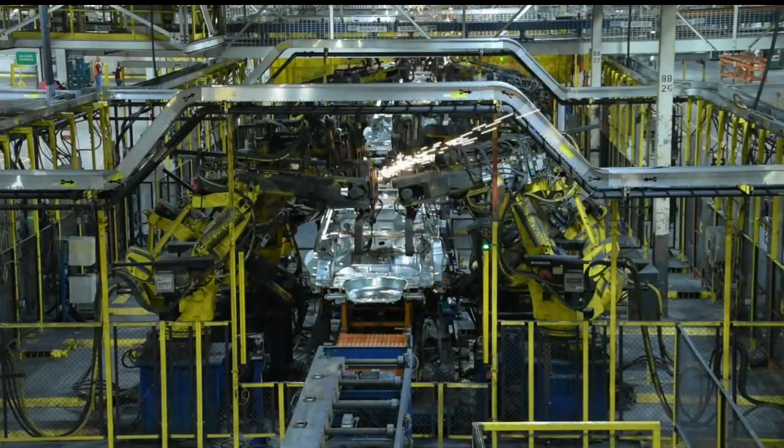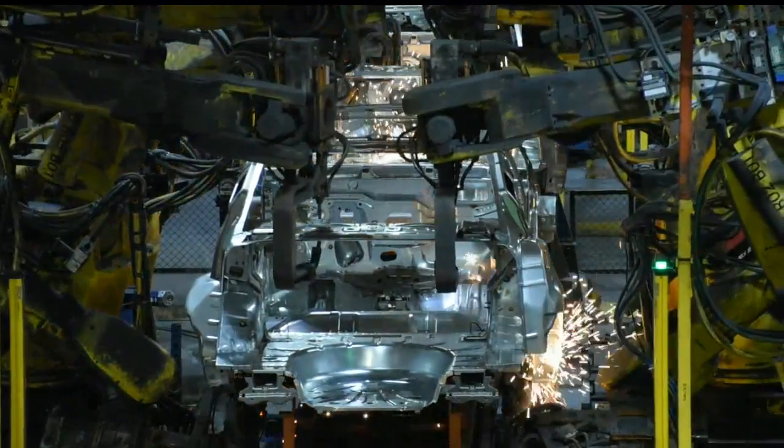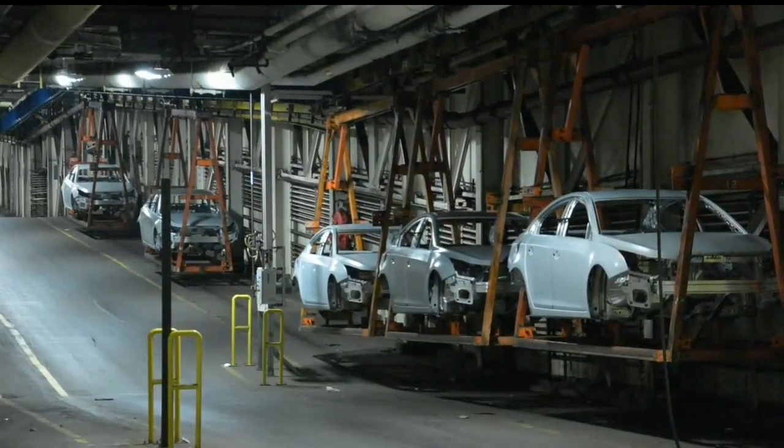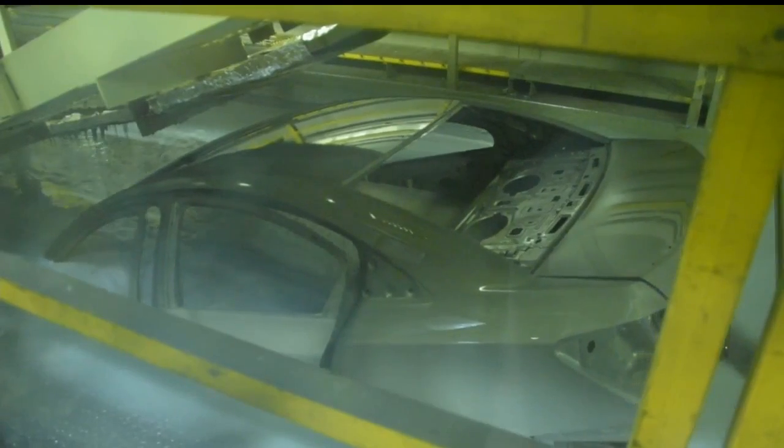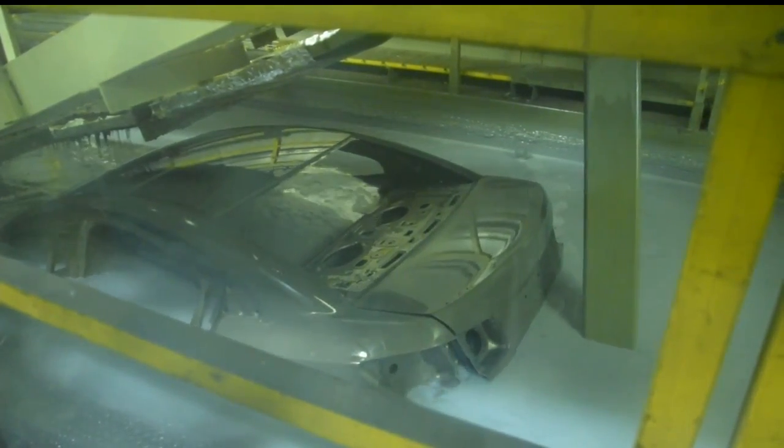All of the parts are welded together by robots. When the bodies are finished, they're moved by conveyor to the paint shop. Each body is first run through a liquid which improves the finish and durability of the paint.